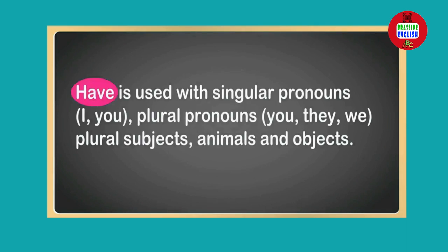'Have' is used with singular pronouns I and you; plural pronouns you, they, and we; and plural subjects such as animals and objects.